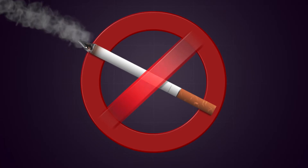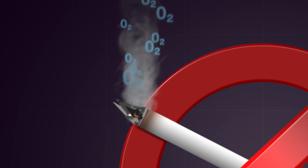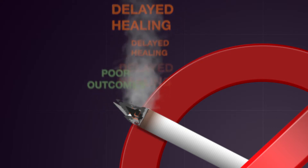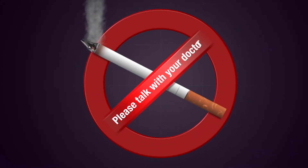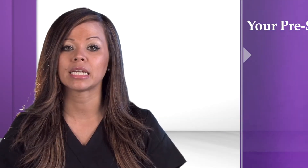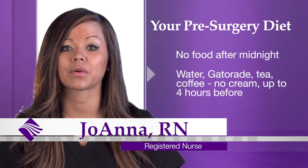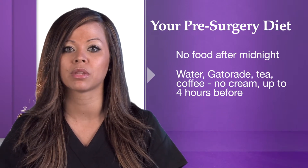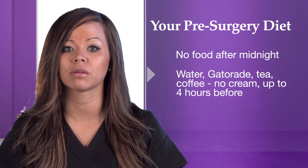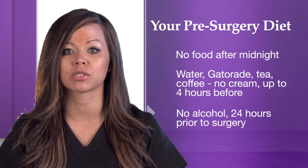If you are currently smoking, we will ask that you quit now. Nicotine decreases the ability of blood vessels to carry oxygen and nutrients to your spine. It has been shown to cause delayed healing and poor surgical outcomes. For help quitting smoking, please talk with your doctor. Do not eat anything after midnight the evening before your surgery. You may drink water, Gatorade, tea, and coffee without cream up to four hours before your surgery. You may take medications that your doctor has approved with a small sip of water. Do not drink alcohol for 24 hours prior to surgery.